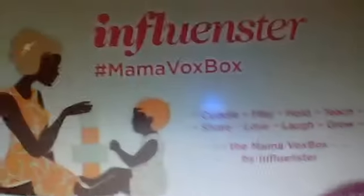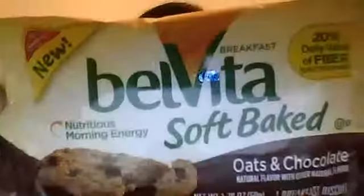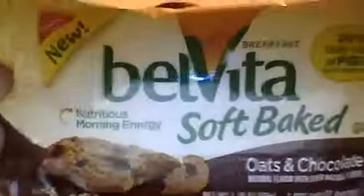One of the first things that I received was BelVita soft baked oats and cookies — oats and chocolate. So they obviously know I like cookies. Oh, it's a breakfast bar. Soft baked breakfast bar. It is soft.